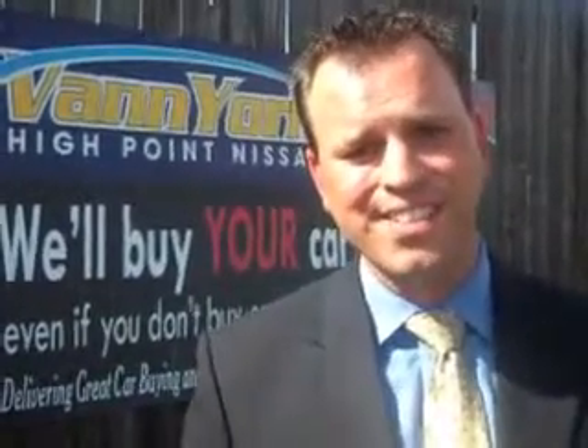Imagine driving this 2011 Honda Accord EXL V6. Enjoy an impressive 29 miles to the gallon on this great car with features like navigation, home link, tire pressure monitor, power moonroof, and steering wheel audio and cruise controls.